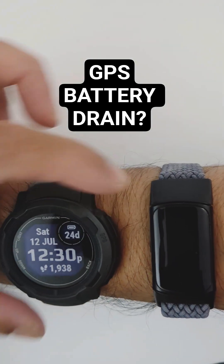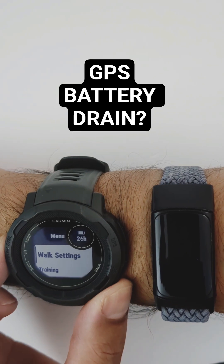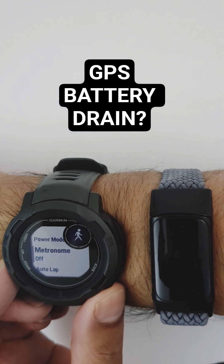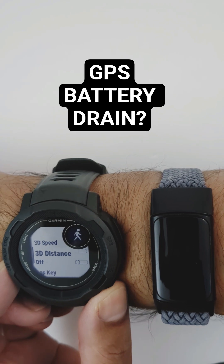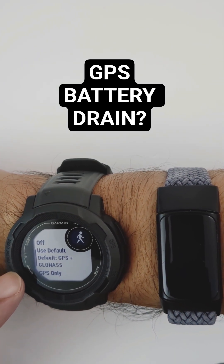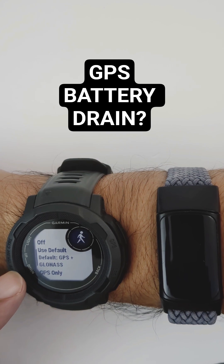Moving over to the Garmin, I did use the device's GPS — specifically scrolling down here and going into the satellites. I used the default GPS plus GLONASS.